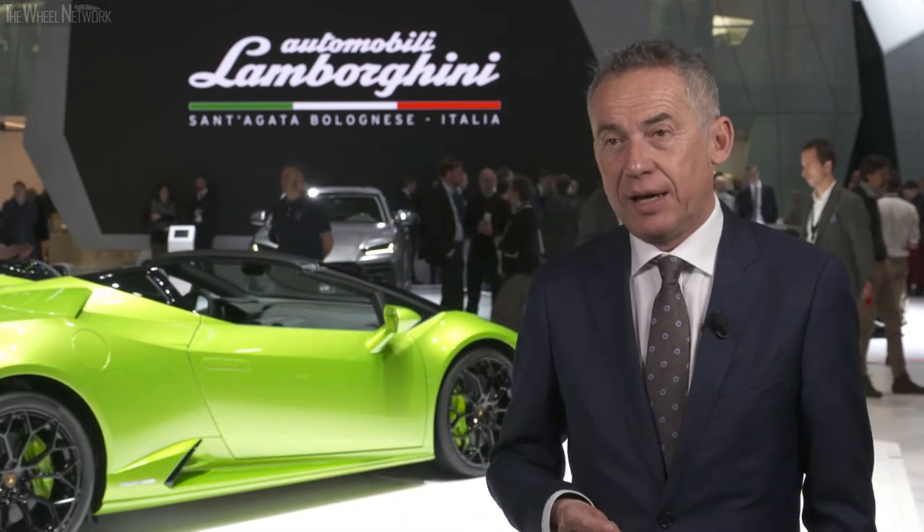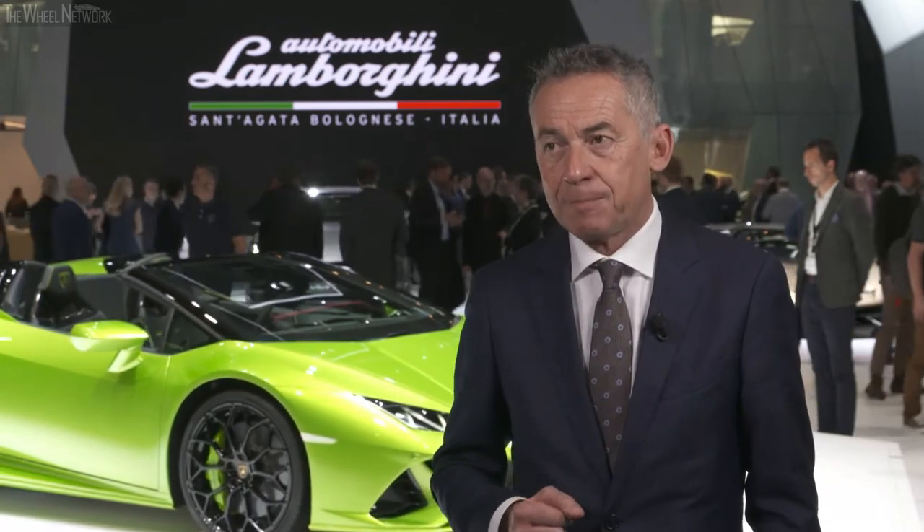Today we are here at the Geneva Motor Show and behind me is the Huracan Evo Spider. It is a car that takes all the benefits from the Huracan Evo Coupe, particularly the LDVI — the Lamborghini Dynamic Vehicle Integrator — which allows us to achieve the best performance in terms of handling and chassis control, together with 640 horsepower from our V10 engine. It also integrates the soft top, which can open and close in just 17 seconds at speeds up to 50 km/h.